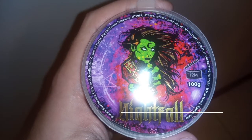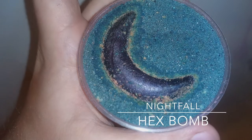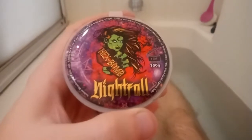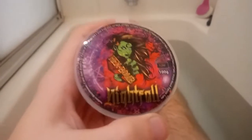Greetings Earthlings and welcome to the 13 Nights of Halloween here on Chase in the Tub. Chase in the Tub here with another bath bomb demo and review, continuing on the Spooktober Countdown.